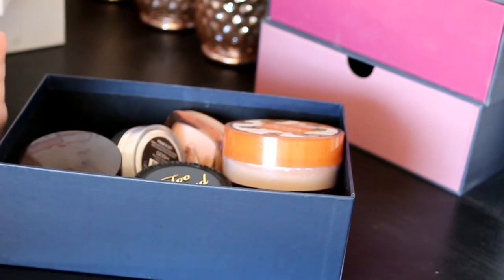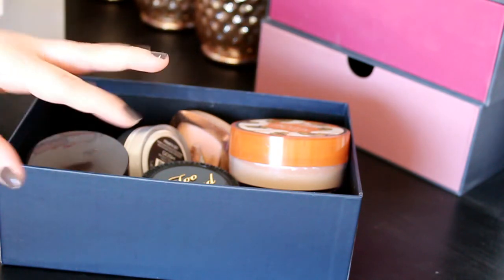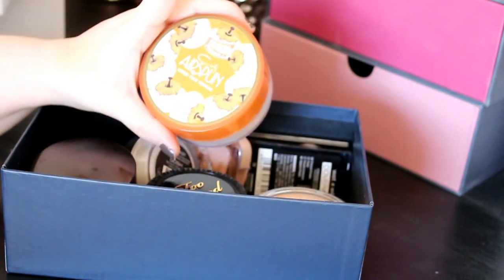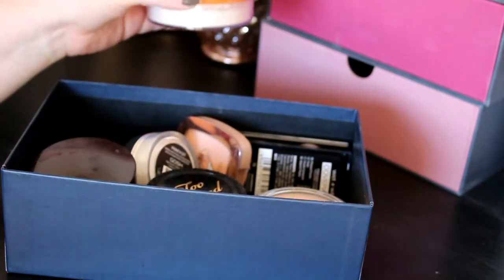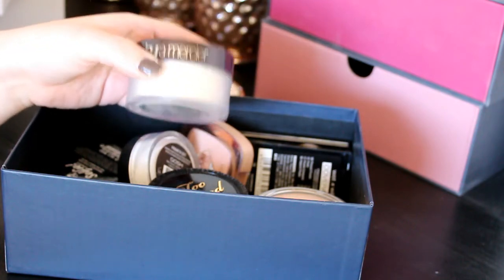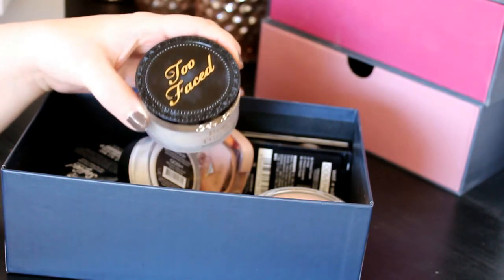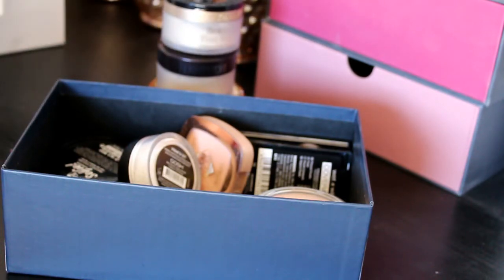Last but not least — powders! In here I've got all my loose powder and pressed powder, some with color and some without. I know I'm not getting rid of too many because I love the majority of them. First is this Kodi Airspun powder — keeping it. Then we've got this Laura Mercier in Translucent — I really like this powder, keeping it. Along with this one — my Too Faced Born This Way powder, also in Translucent. I love it, keeping it.